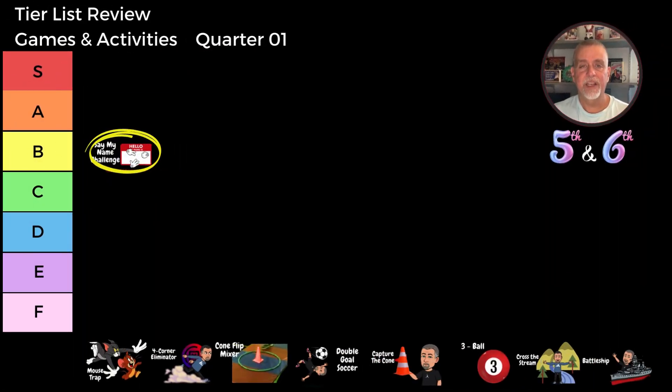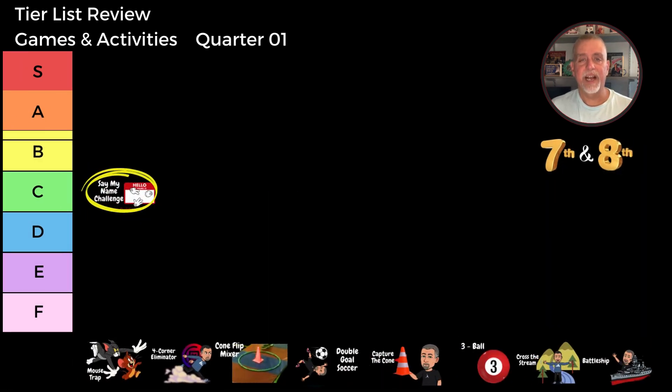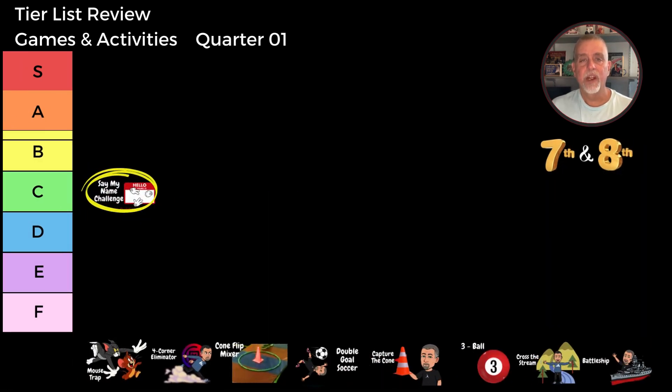For the fifth and sixth grade classes, this game earns a B tier rating. The students really get into the game — the cheering and excitement make it fun and energetic. However, for the seventh and eighth grade classes, it drops to a C tier rating. While still enjoyable, the older students tend to cheer a little less compared to the younger ones. Overall, Say My Name Rock Paper Scissors is a great way to start our PE games and activities, especially for building team spirit and having some quick competitive fun.